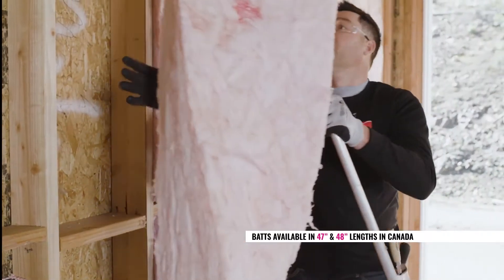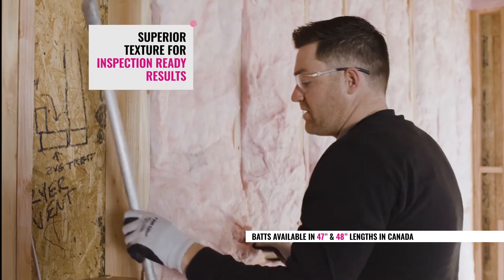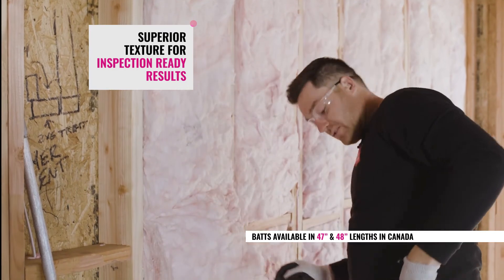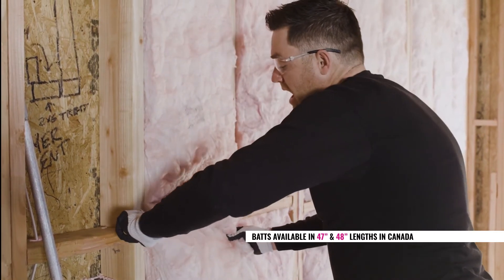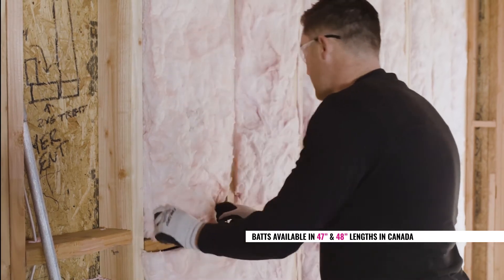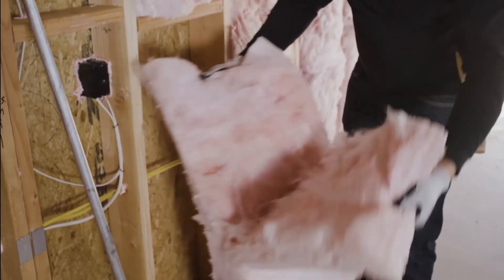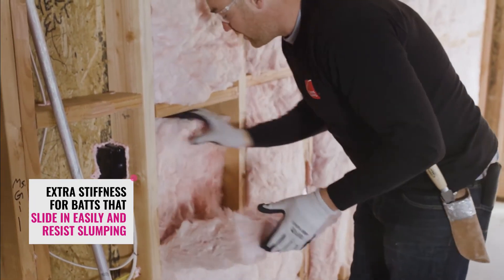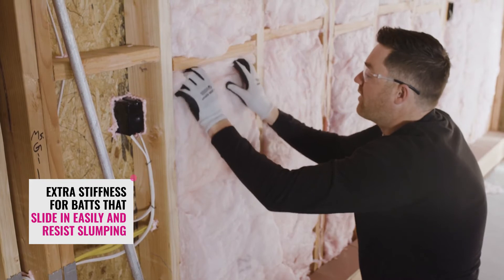Another attribute that isn't talked about enough is the surface of the batt. When inspectors first walk onto a job site and look at the work you did, one thing they notice is the surface of the material. When the surface is as smooth as this is, it puts the inspector at ease and helps them know that the material you're using is the best out there. Look at this split — right down the middle. The stiffness also helps get this batt up into the cavity, into all corners, and allows it to hold its spot while you put the other half in.